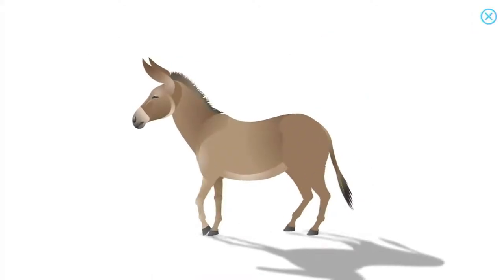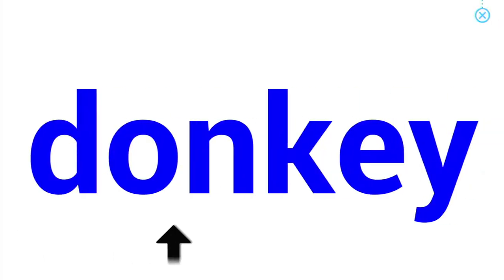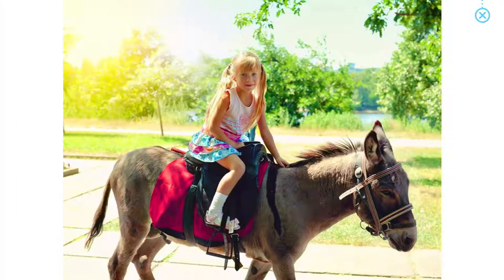Donkey. Would you like to ride on a donkey?